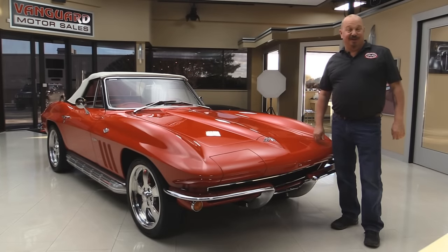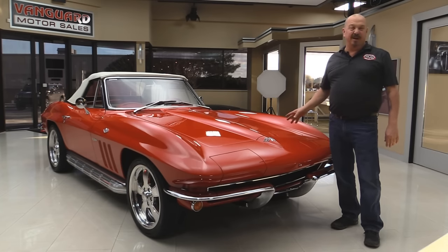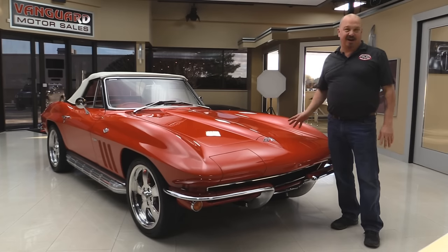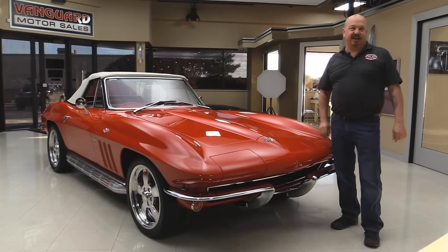Welcome back to Vanguard Motor Sales. Today I've got a sweet 1965 Vette. This baby's got a Z06 crate motor in there — all aluminum. Frames are all powder coated. You're going to love checking this baby out.